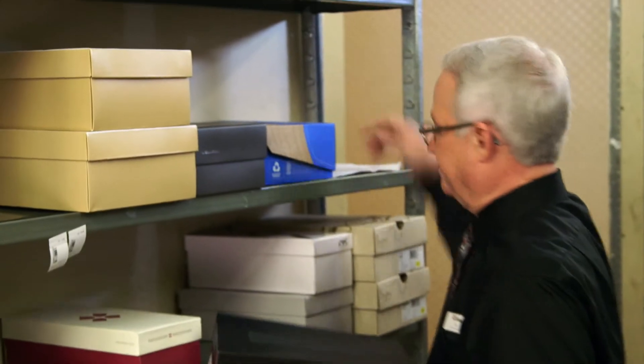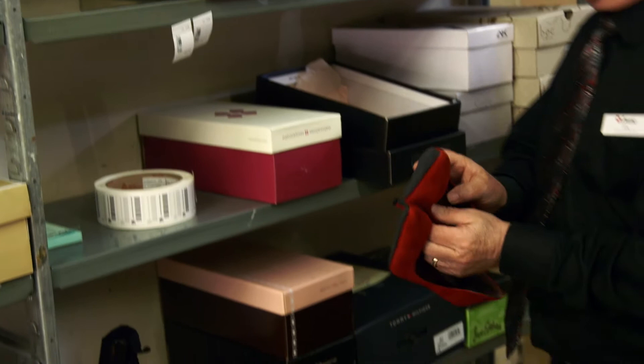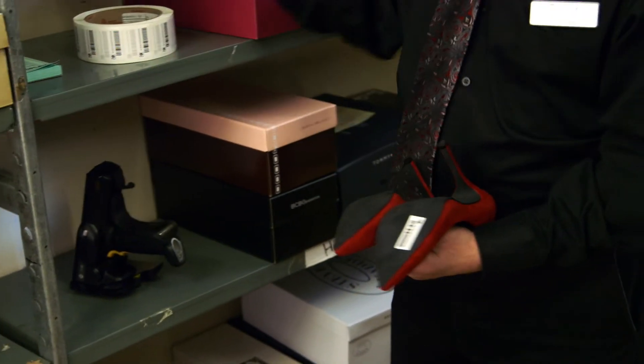The associates come in and immediately power up the RFID scanners and hit the selling floor. They scan every item on our selling floor. It goes very quickly, and as soon as they're complete, we have a printout that we give them, and it lists any shoes or luggage that might be missing from our floor.